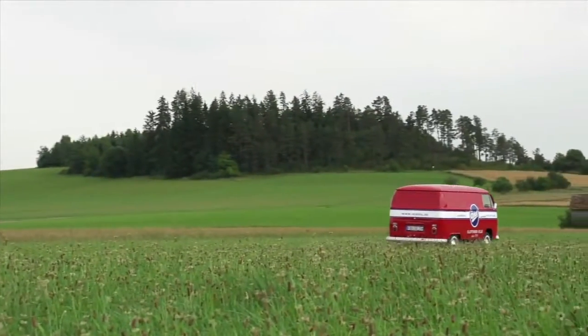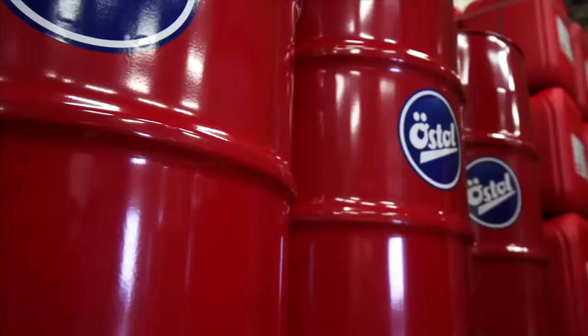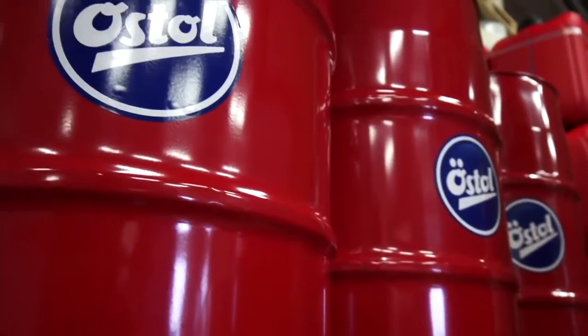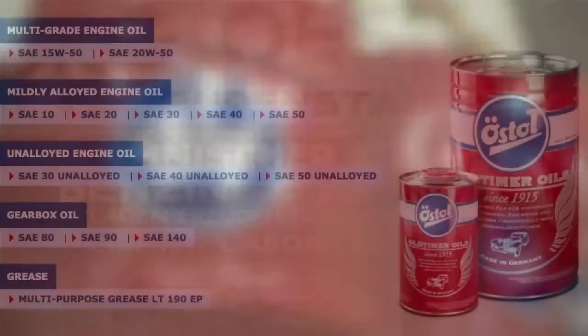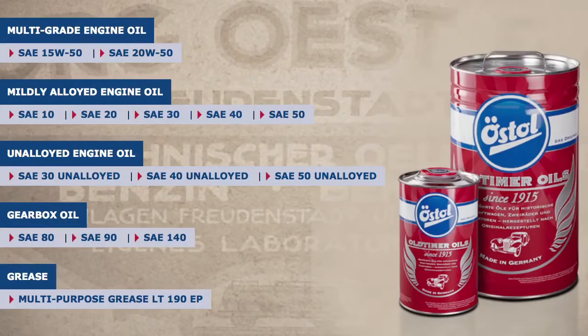Thanks to its unique composition, Oerstol increases the leak-tightness of engines and takes good care of the original seals. The comprehensive product palette offers an oil to suit every valuable engine.